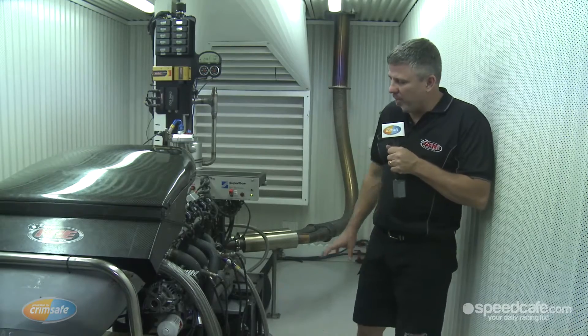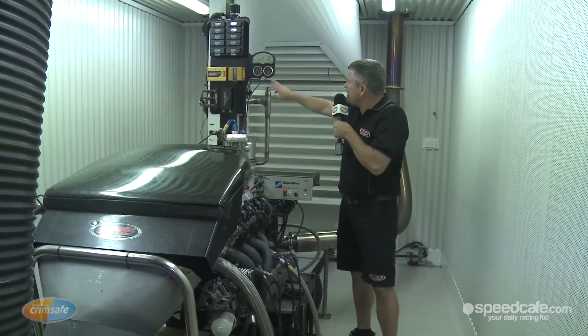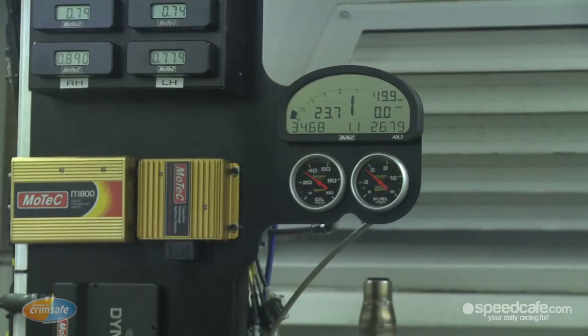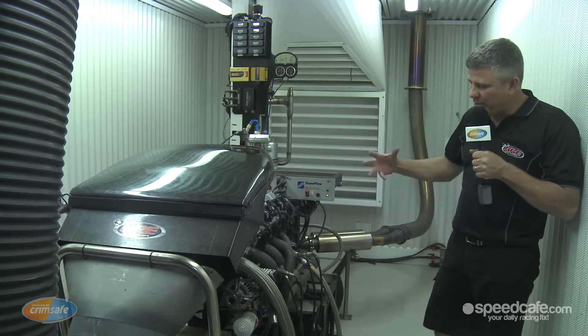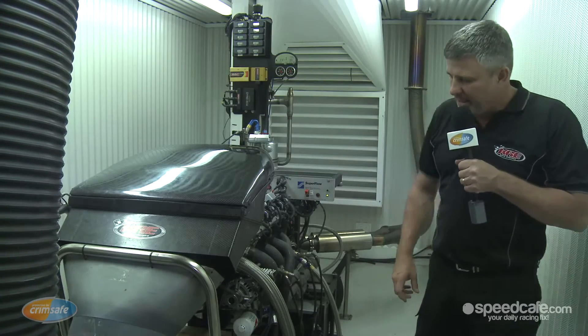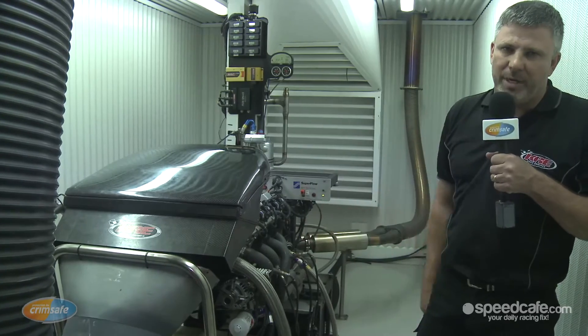So when the engine's on the dyno, obviously it's all running — it's quite noisy in the room. We can measure all through the MoTeX dash: all our fuel economy, things like that. So it helps with the data from the dyno software; we can get good information on what we're trying to achieve with the motor, with the testing that we want to do, whether it's straight mapping or R&D purposes.